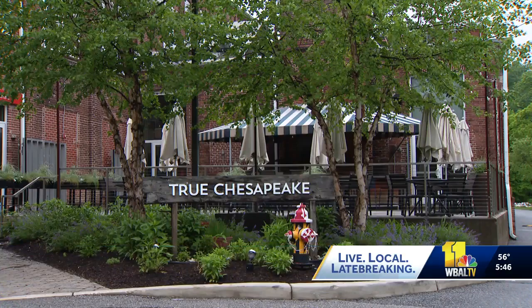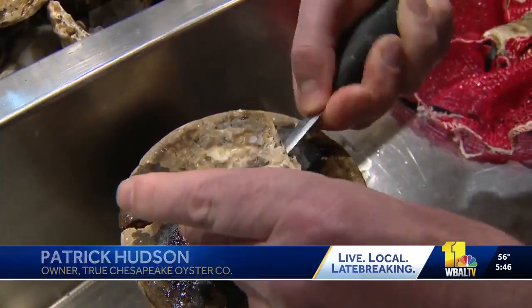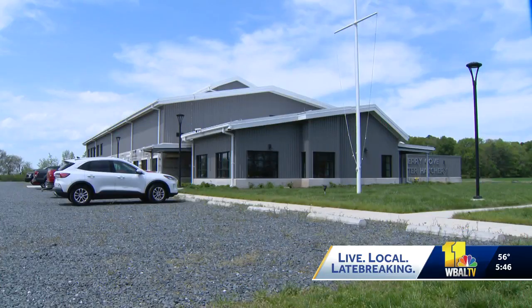At True Chesapeake in Baltimore, they don't just serve oysters — they grow them at a farm in Southern Maryland. It means sustainable production of oysters, as opposed to depending on the wild fishery. We're doing everything ourselves. To keep the oysters cultivating, they spend upwards of $100,000 a year on oyster seed. It's a big investment, but it's what makes oyster farming sustainable.